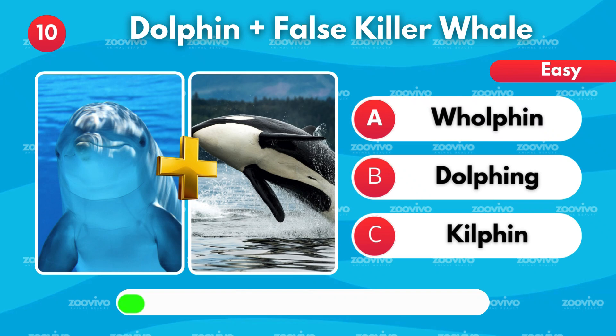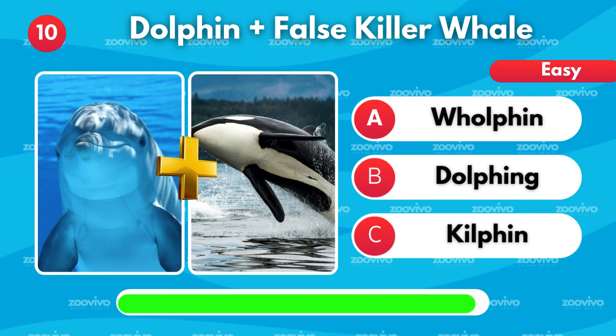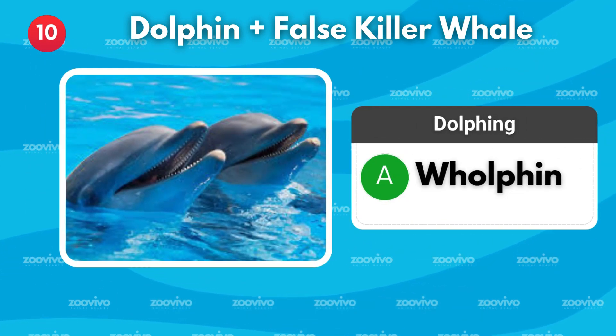When a dolphin and a false killer whale get together, their baby is called — is it Wholphin, Dolphin, or Kilfin? It's Wholphin.